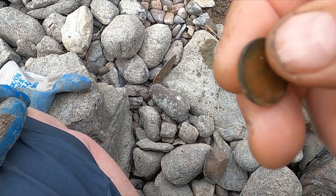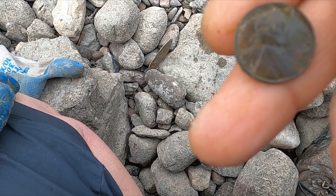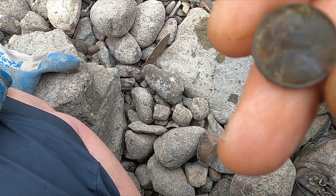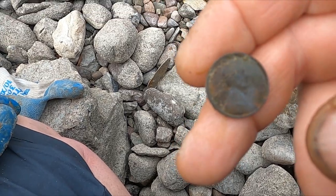Just grabbed me another wheat penny - this one's a 1955. Doesn't look like a double die, I don't think.